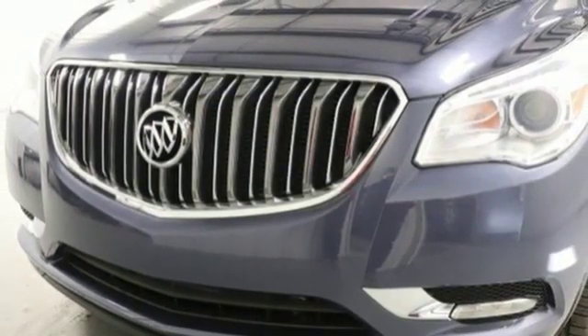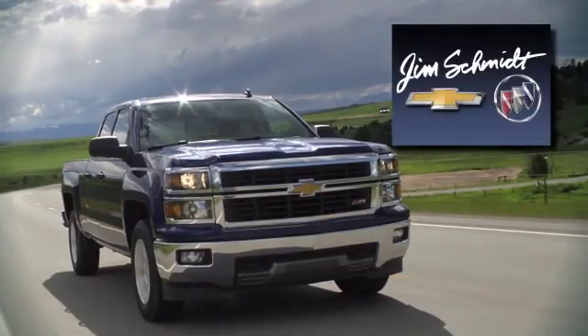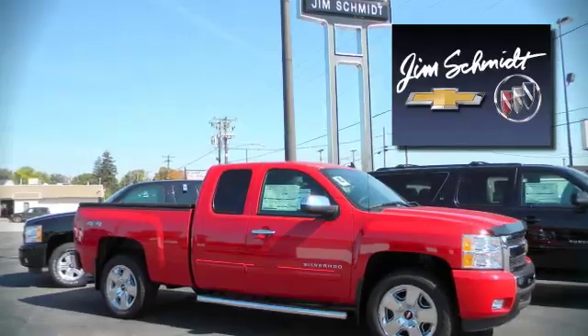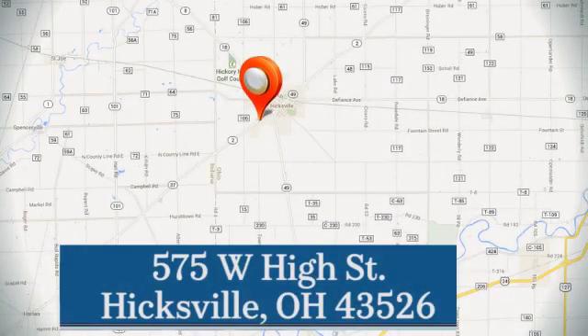You need to drive it to believe it. See it for yourself today. Jim Schmidt Chevrolet Buick — stop in and see us at the dealership today. We're located at 575 West High Street in Hicksville.